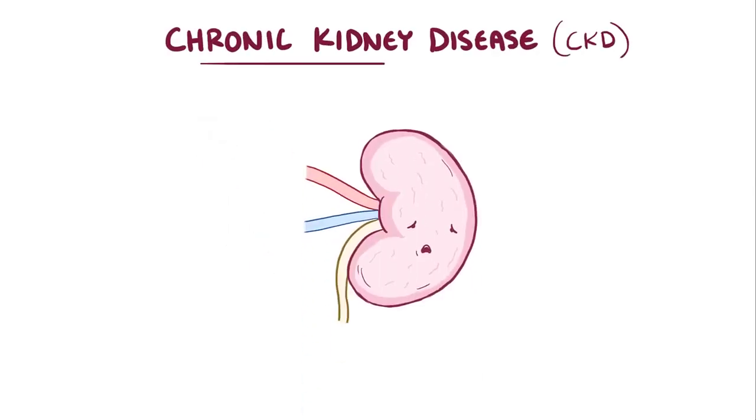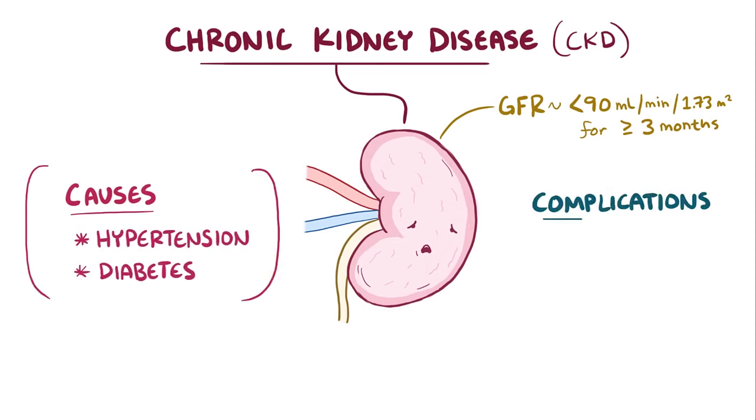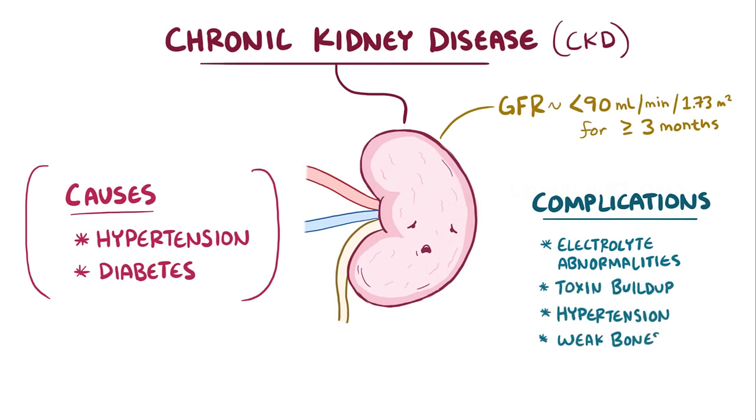As a quick recap, chronic kidney disease is when the glomerular filtration rate falls below 90 mL per minute per 1.73 m² over at least 3 months. Chronic kidney disease is mainly caused by diabetes and hypertension, and complications include electrolyte abnormalities, toxin buildup, hypertension, and weak bones.